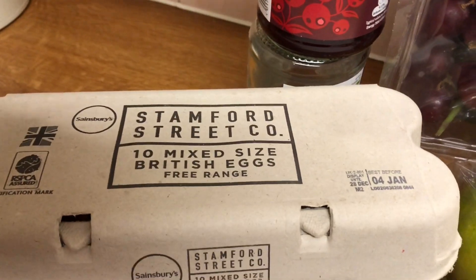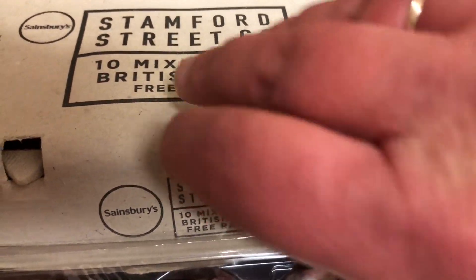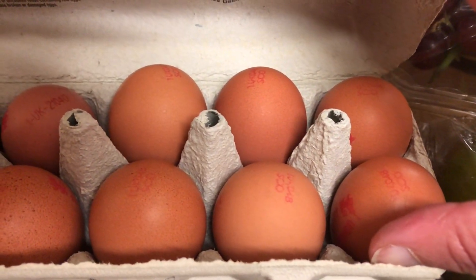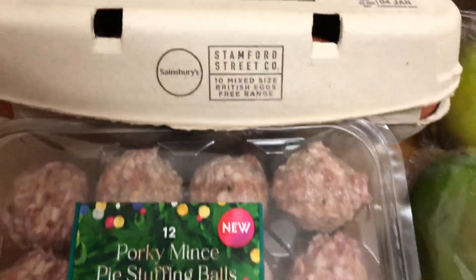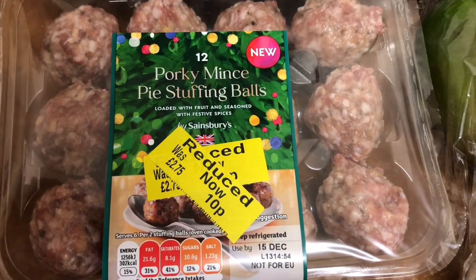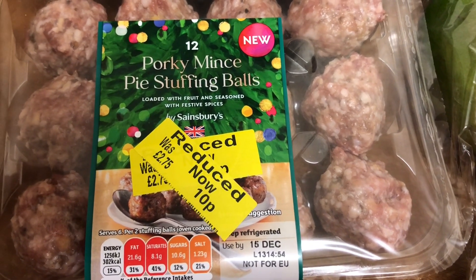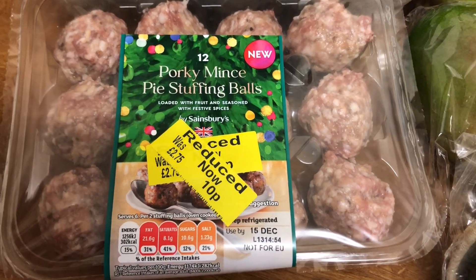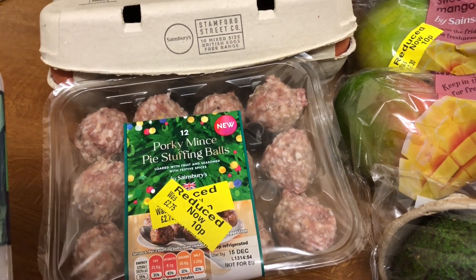They've got these mixed free-range eggs again - lovely, £1.66. Some quite big eggs in there, free-range. I'd got this in my basket - it had been reduced to 69p. The chap saw it and said he could reduce that to 10p if I wanted. I said yes please. And I'd also picked something else up, and he said do you want that reduced to 10p? I said yes please.